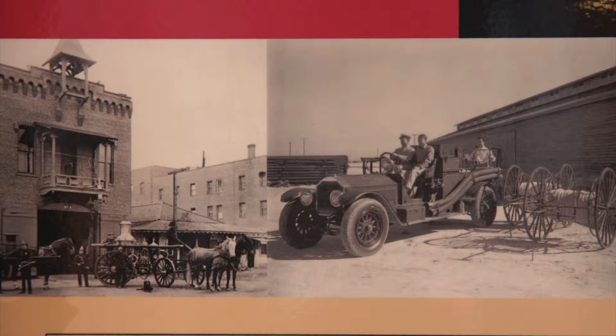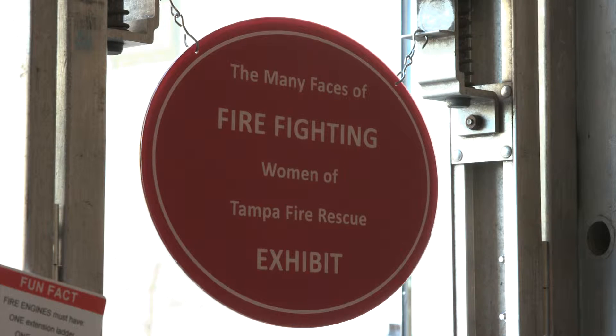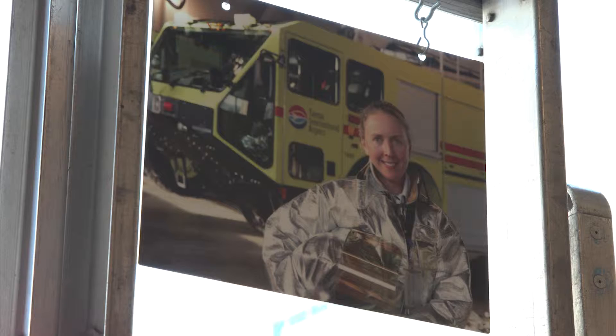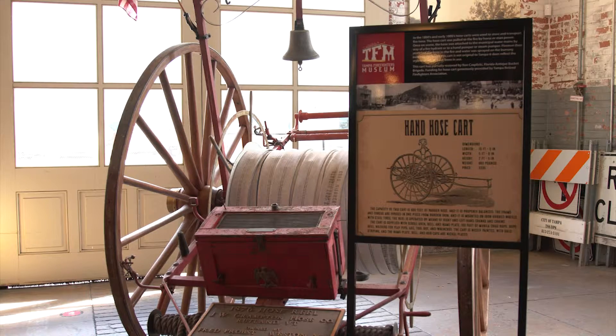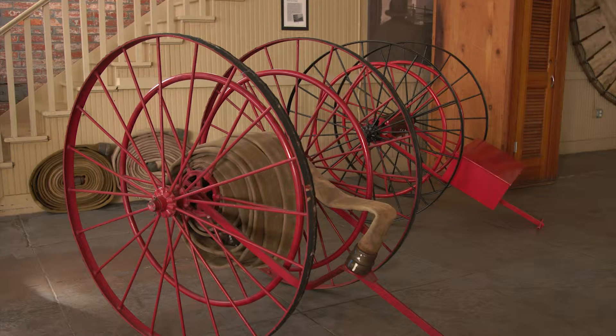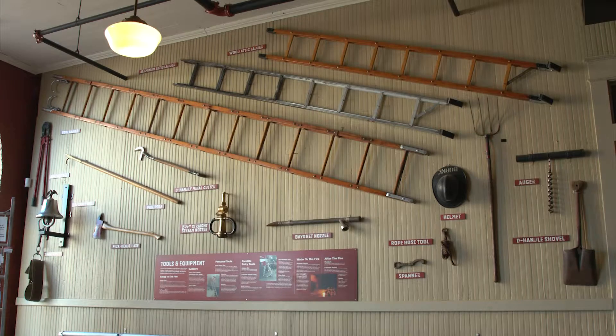The goal of this museum is to house the history of Tampa Fire Department and Tampa Fire Rescue — the stories, the equipment, and how that equipment and those stories have changed through the years and how they'll change into the future. There's a place now to warehouse those stories and that equipment and show it to the public. It's very important to hold on to this history because once pieces of history are gone, they're lost — you can never really recover them.